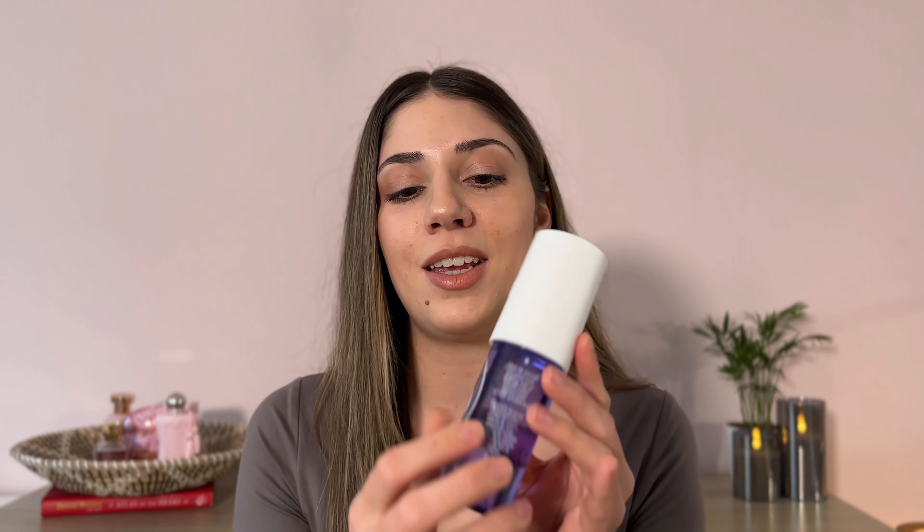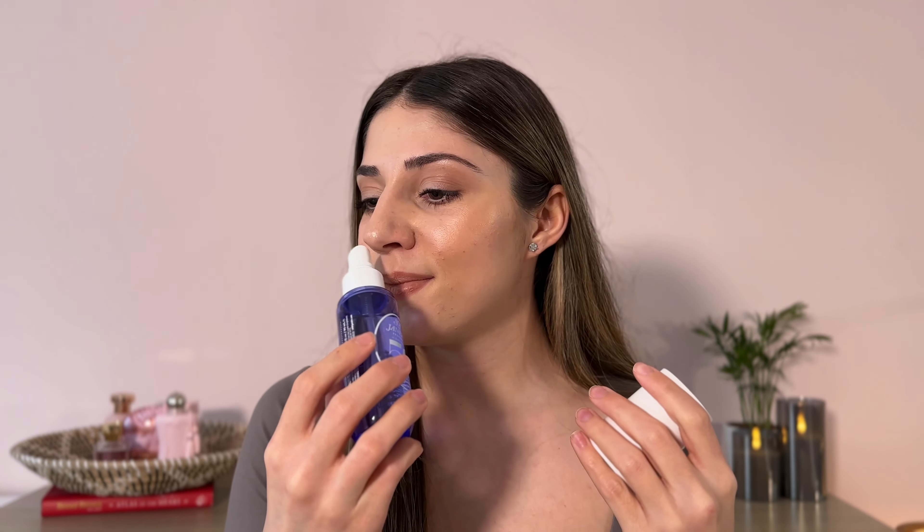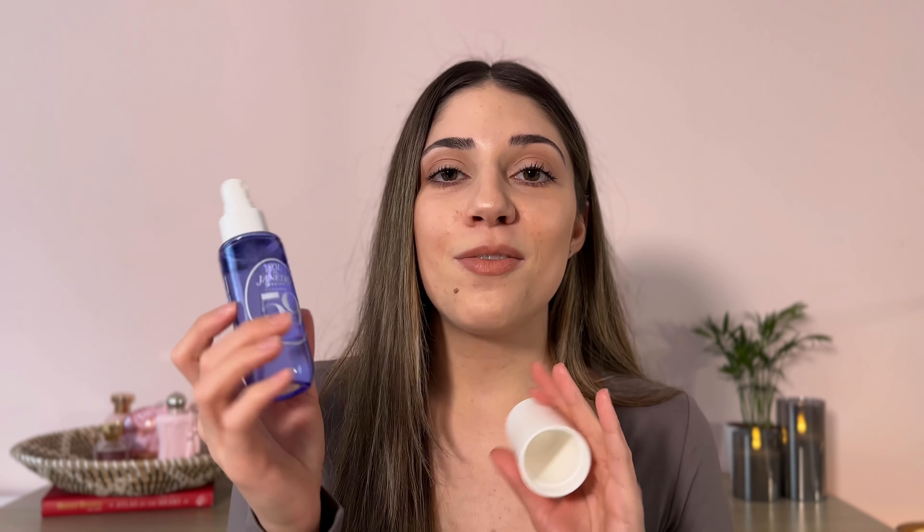I decided to go for it because I absolutely loved the bottle. The notes listed on the Sol de Janeiro website are: at the top, plum and sugar violet; in the middle, vanilla orchid and amber; and in the dry down, sandalwood and vetiver. The main notes are vanilla orchid, sugar violet, and sheer sandalwood. I didn't really know what to expect, but when I sprayed it on my skin I just loved it instantly — it's so, so pretty.